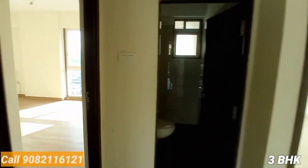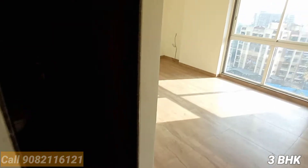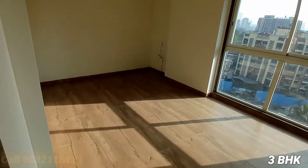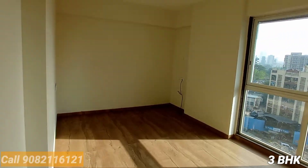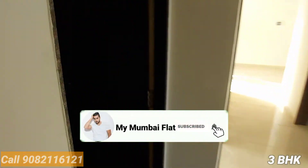This one is the common washroom, and this is again a master bedroom with attached washroom. This is the last — third bedroom — and a French window is there as well. So this is a 3 BHK flat in Borivali West, ready position — your dream home.